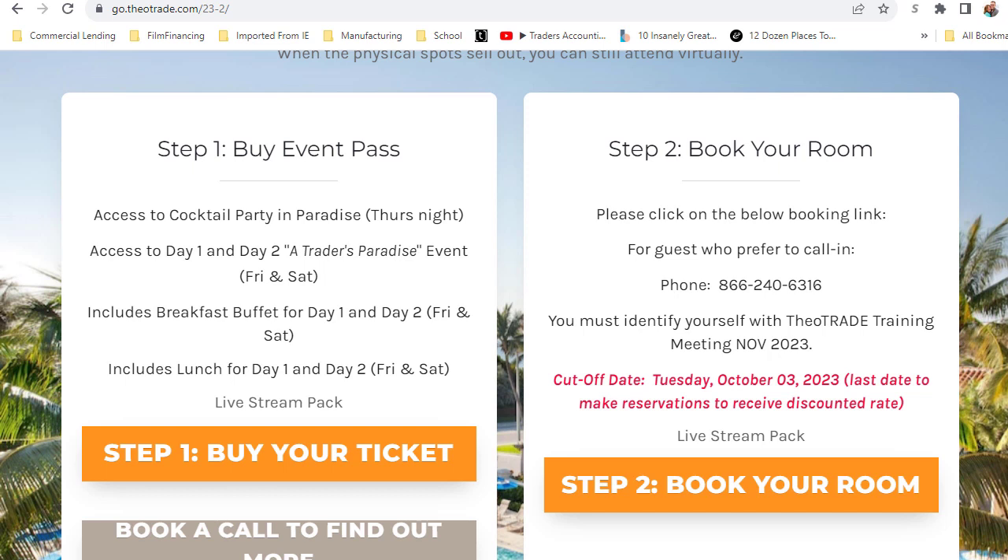If you don't have your tickets, buy your tickets today, book your room, and come join us. Remember that the cutoff for the discounted room rate is October 3rd, so go do that today. Experiences are things that will go with you forever — they become part of who you are. I would love to see you there. We're just a month and a half away, so come join us — let's get this done and we'll see you there.